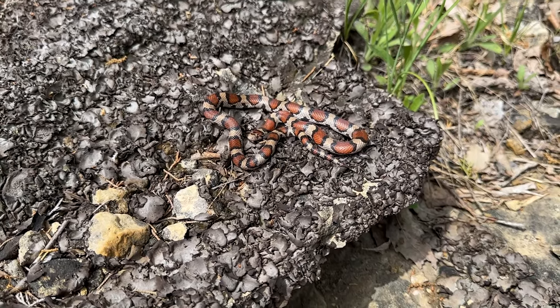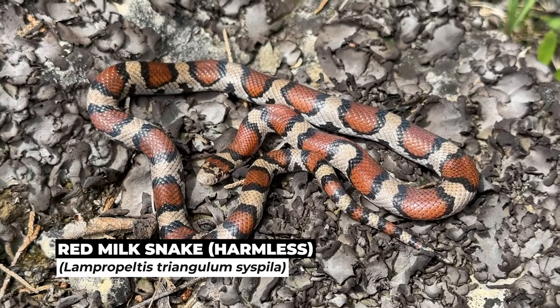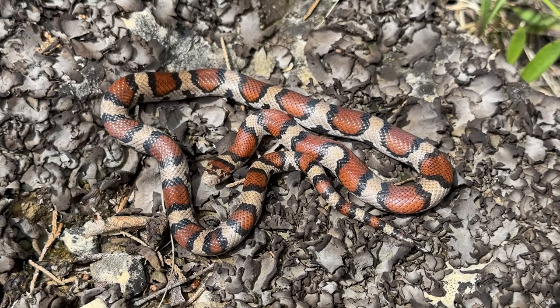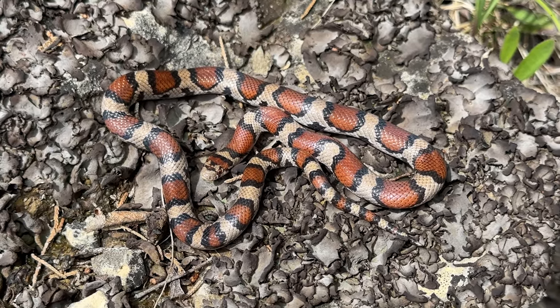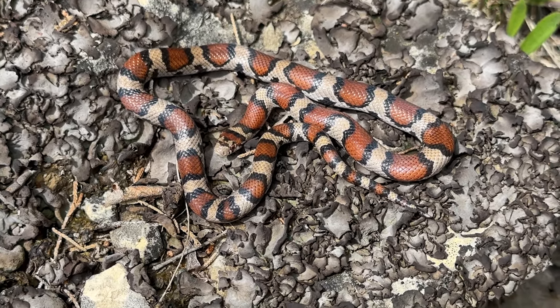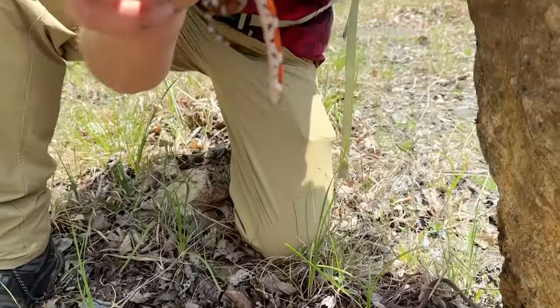Not long after Graham got stung by a scorpion, we found a very big rock and underneath it was this beauty. There will be a lot more footage of this guy in the upcoming project that Graham and I are working on, but for now here's a quick look at our first milk snake of the day. Hopefully there will be more to come.